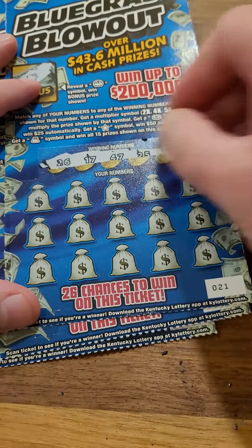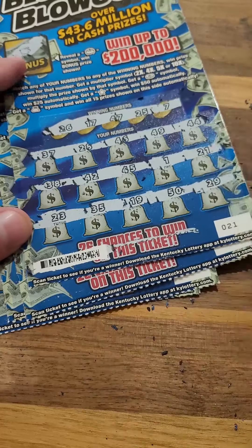All right, last row here: 23, 35, 19, 50, and 29. Looks like a loser on the front.